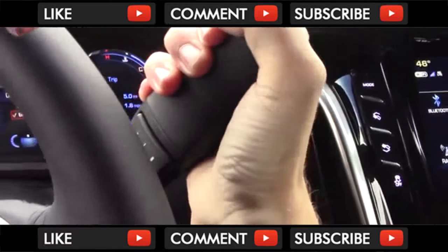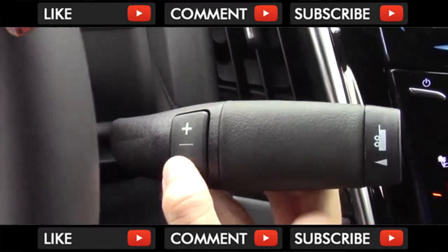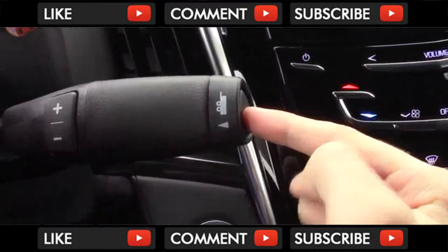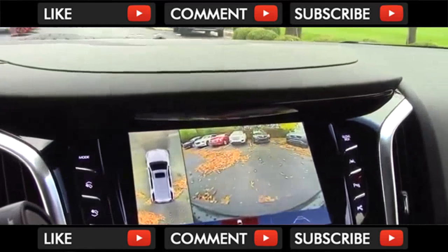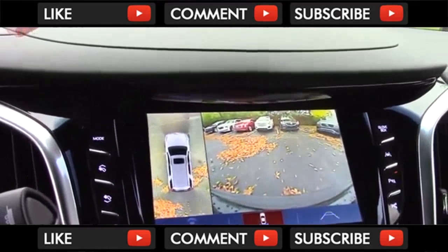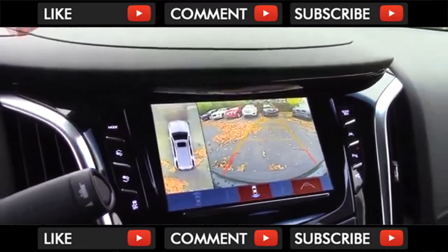Also like the Tahoe and Yukon, you have a column shifter. You can manually control shifts with this little toggle, and pressing the end activates a special towing mode for the transmission. When you shift into reverse, Cadillac nicely includes a 360-degree camera on all models — which is nice, because you'll need it. Though I will say the picture quality needs an upgrade.